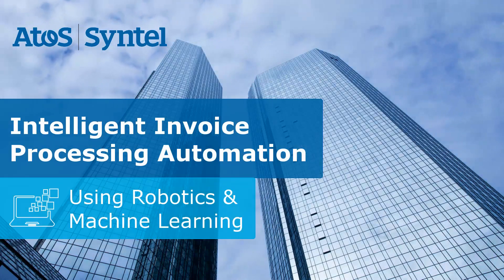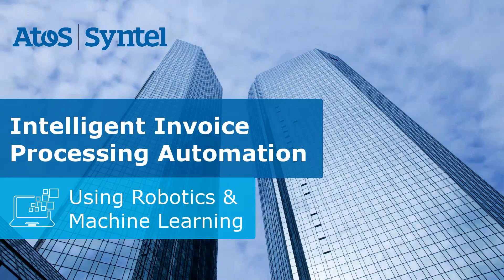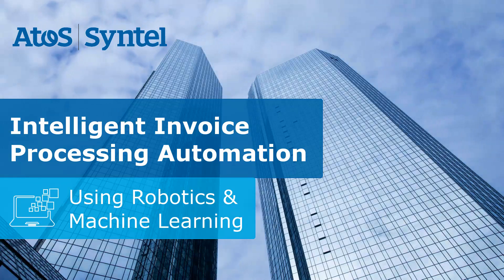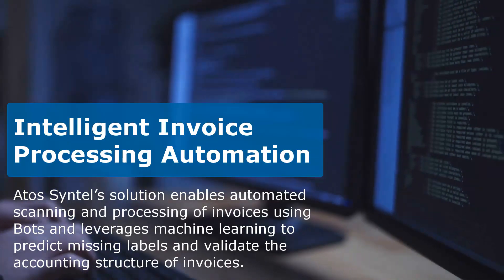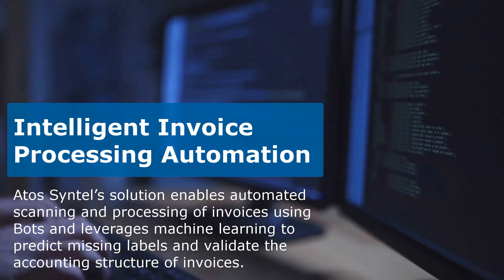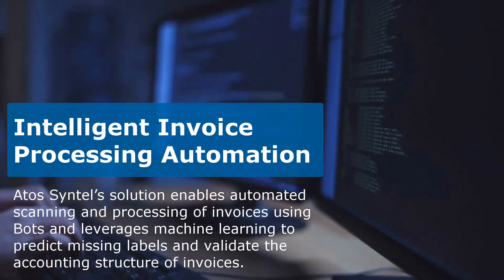Intelligent Automation and Robotics is streamlining people-intensive processes to optimize business operations. Intelligent Automation leverages machine learning to predict invoice accounting data and bots for automated processing.